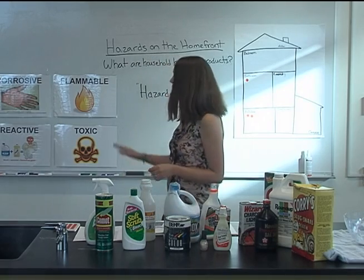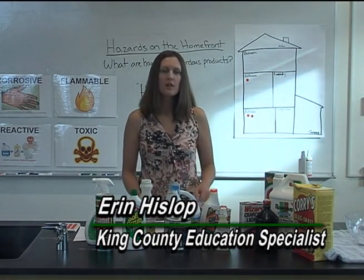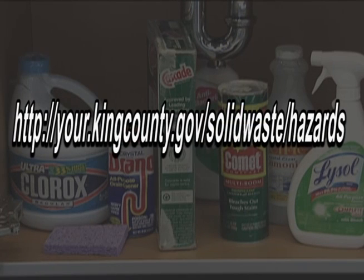After learning all four hazards, students can discuss which ones they see most frequently in their own home. Now that students have a good idea of what kinds of hazardous products can be found around the home, they're ready to learn in Lesson 2 how to identify the level of hazard by reading product labels. Teachers can download sample student materials and other useful information at http://your.kingcounty.gov/solidwaste/hazards.